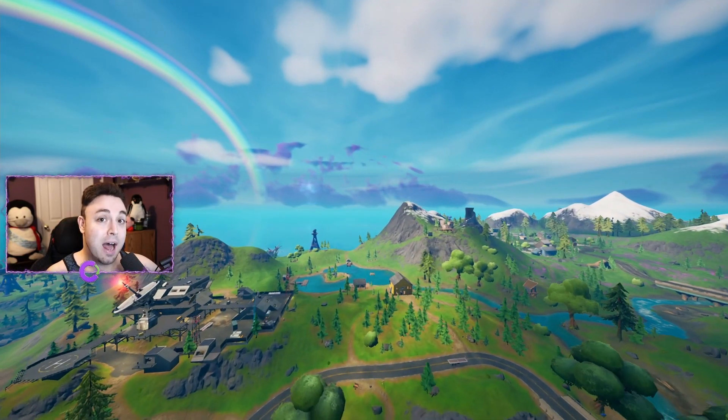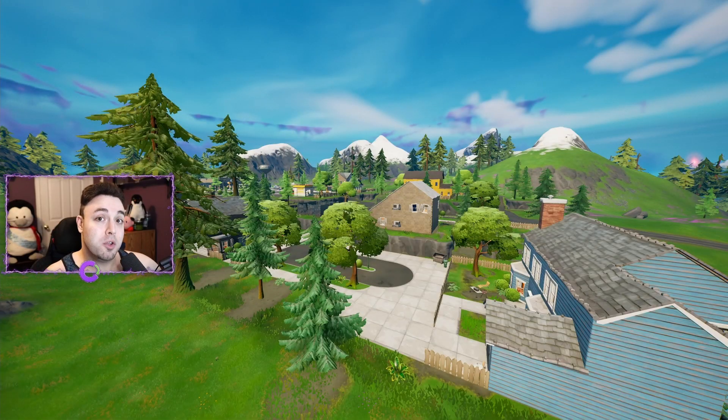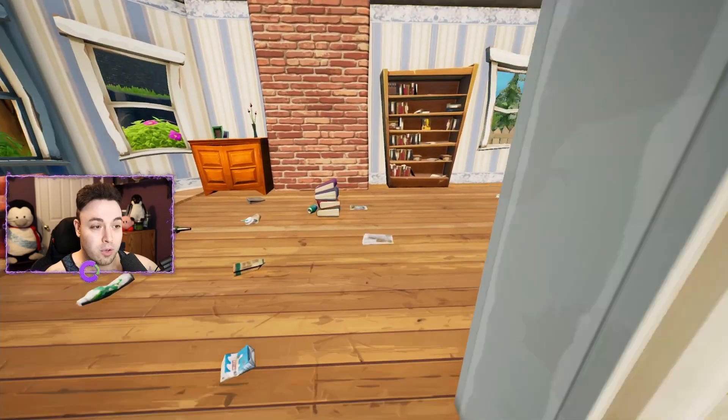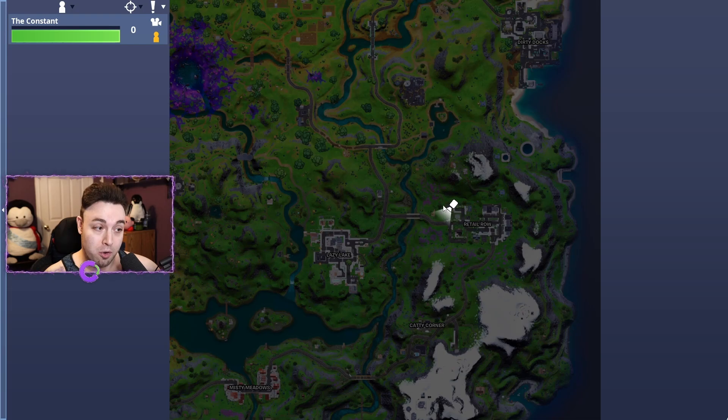In case you don't want to find them at Holly Hatchery, I'm going to show you guys all four locations in Retail Row. Starting with the northwest most house — that's going to be this blue house over here. If you go through the front door and look to your left, you're going to find our first set of books. Location number one in Retail Row, to the northwest.